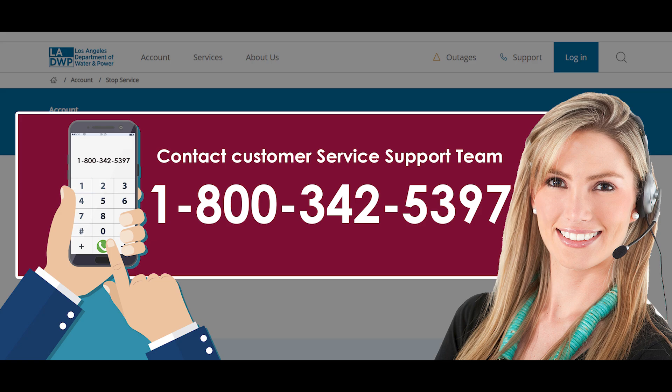Contact their support department by dialing their service number 1-800-342-5397 and speak to an agent. Tell them that you want to transfer your LADWP service and provide them with your account or other information, or the new address if you are planning to transfer it to some other place. Do as they say and follow the steps as asked.